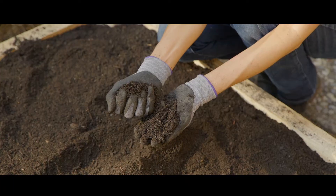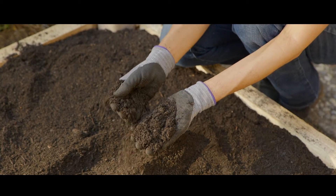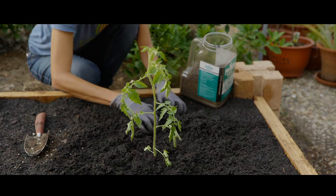The main plant nutrients in garden soil are nitrogen, phosphorus, and potassium, also known as NPK. These three macronutrients are essential for successful plant growth.